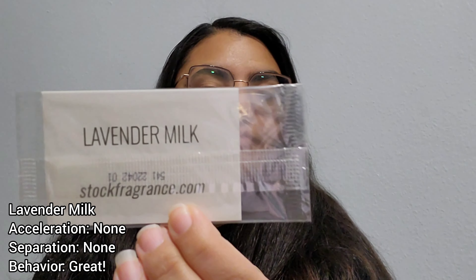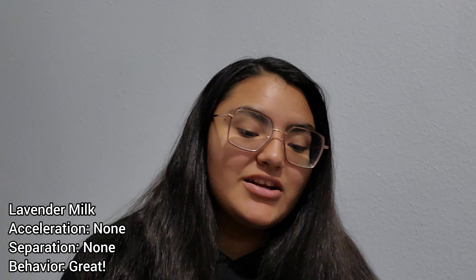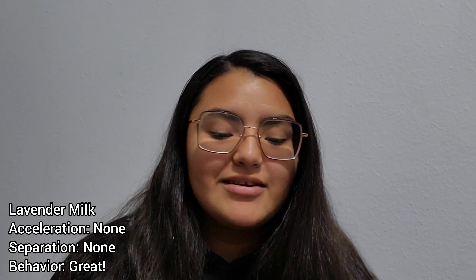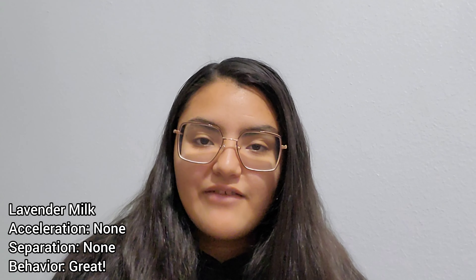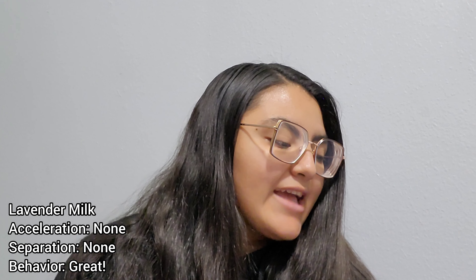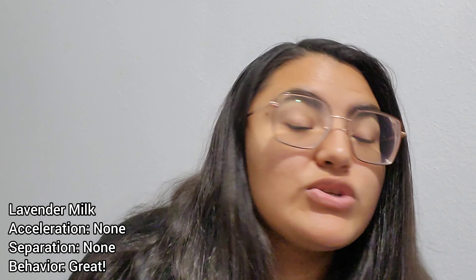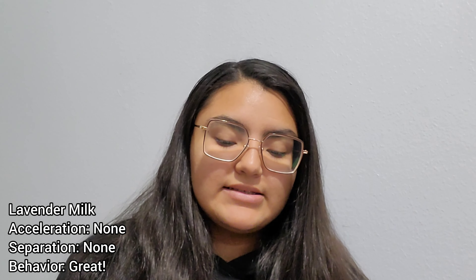The first one we're going to smell today is Lavender Milk. This was one I was so excited to get my hands on — I was very interested and intrigued on what exactly this would smell like. Of course you'll get that lavender. Some keynotes are French lavender, coconut milk, and sage blossom, so we're getting that light, calming, soothing floral from the lavender, maybe some coconut and cream, and some herbal from that sage.